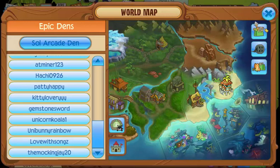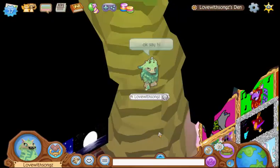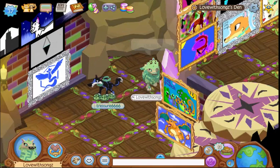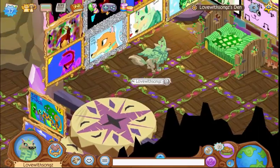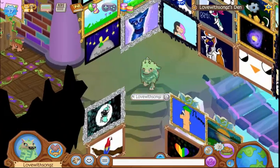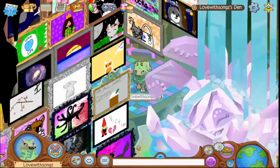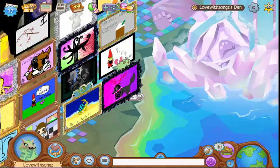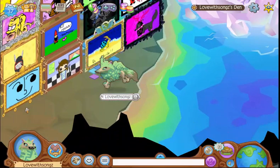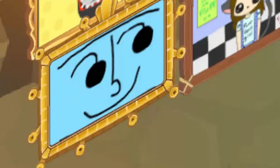It's pretty cool that Animal Jam put me on there. I just think it's awesome that AJ2 has seen my masterpiece den or something like that — I really don't know how the Epic Dens get approved. It's just pretty awesome that this den was featured because I put loads and loads of time into it.